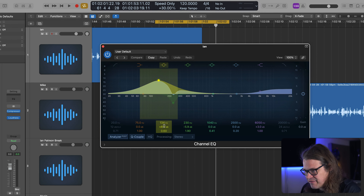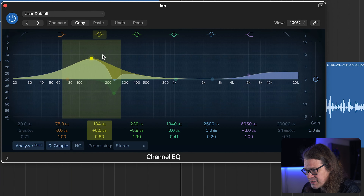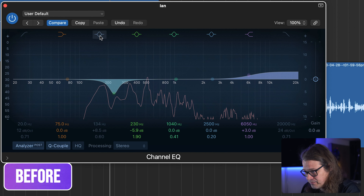I'm adding a low-end boost — a fairly considerable boost of 8.5 dB in the low end. I want to increase the richness of the voice, so 134 Hz may not be exactly where you want it, but it's a good starting point and I can sweep it around depending on the person's voice. You'll hear how sweeping changes things — we can add more in the lower bass frequencies or in the slightly upper bass frequencies.